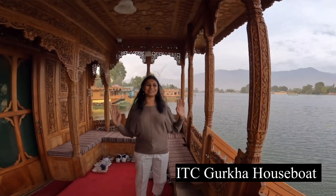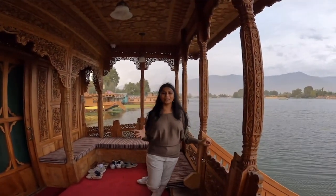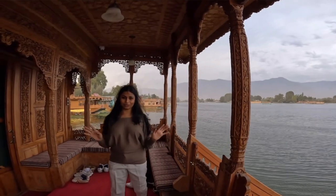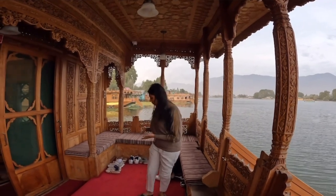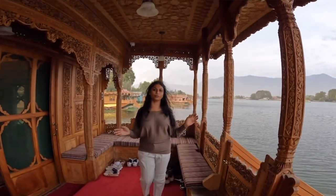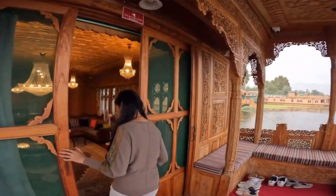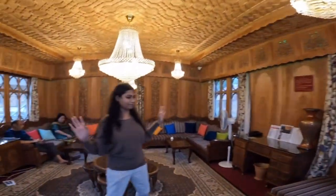Welcome to ITC Gurkha houseboat! We have made it here and it's such beautiful weather. It's evening right now, 5 o'clock, and it's quite cold in October. This is where you arrive — you have to take out your shoes and you can wear these chappals that they provide. Let me show you the common sitting area.